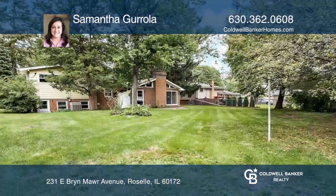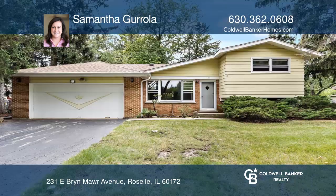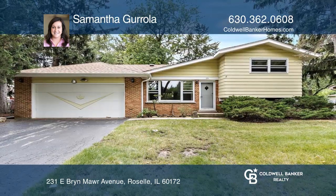Enjoy the quiet street with a large yard and a patio. Act now and make this home yours by calling Samantha Gerola.